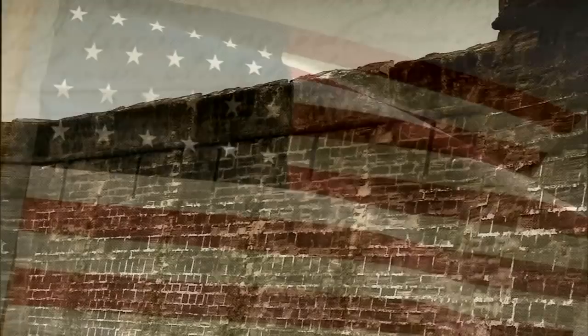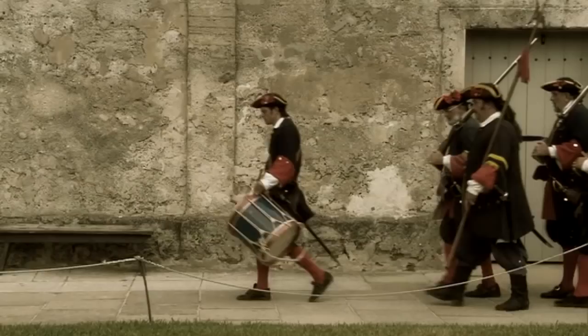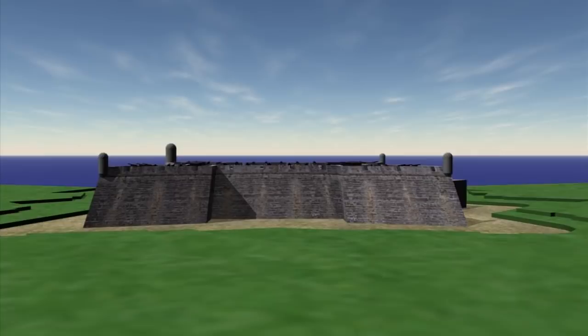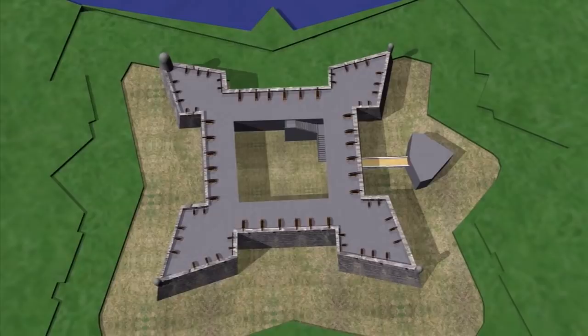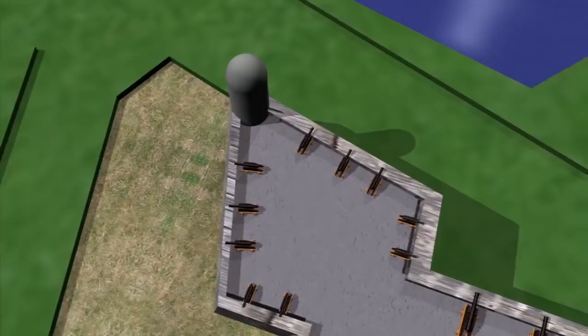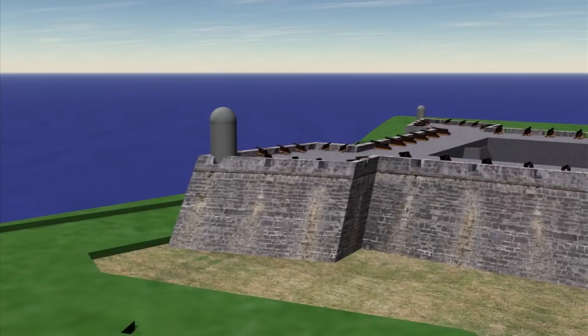Three main factors account for the long legacy of the Castillo's effective defense: its structure and design, the soldiers who manned the fort, and the firearms and artillery they were trained to use. The design of the Castillo took into account very defensive thinking for the time. From above, the design of the Spanish fortress resembles a star with four large points. Each corner is protected by a broad, diamond-shaped bastion. The dozens of cannon mounted on these bastions covered the approaches to the fort with deadly, interlocking fields of fire.